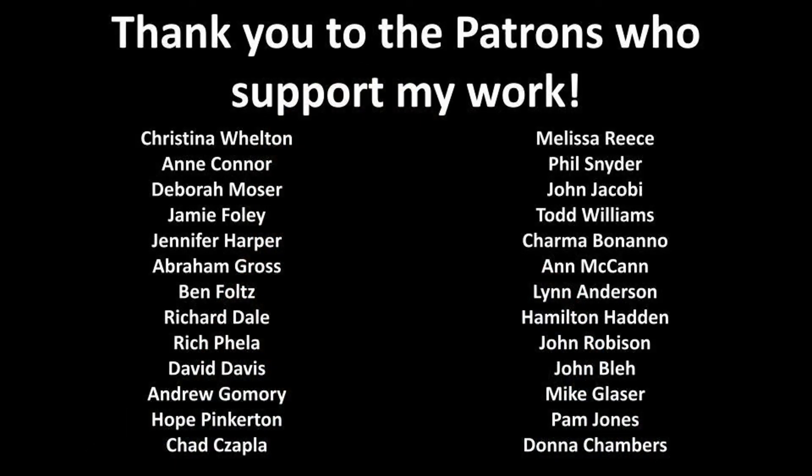Drop a like on the YouTube video as well — that helps new people discover what we're talking about here. And also, if you're interested, I do a special weekend forecast for my patrons and also give shout outs to them. If you're interested in becoming a patron, you can follow the link below to my site, which has details on what it means to become a patron. Thanks for joining me.